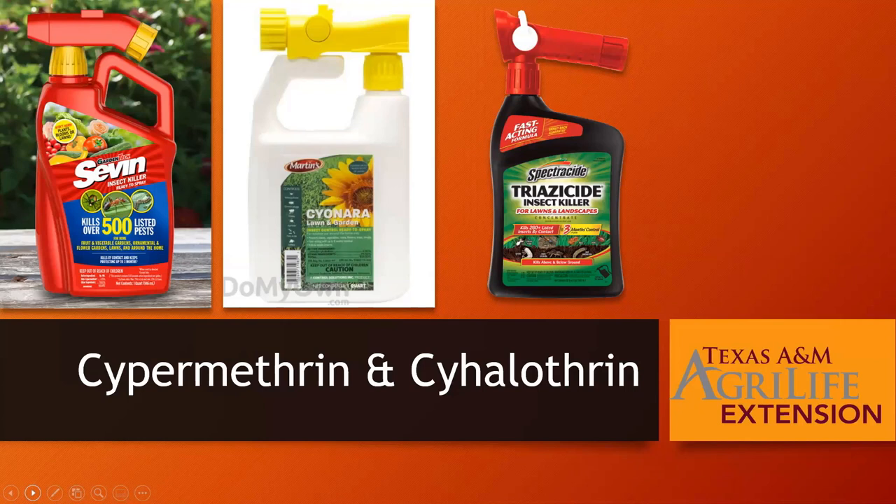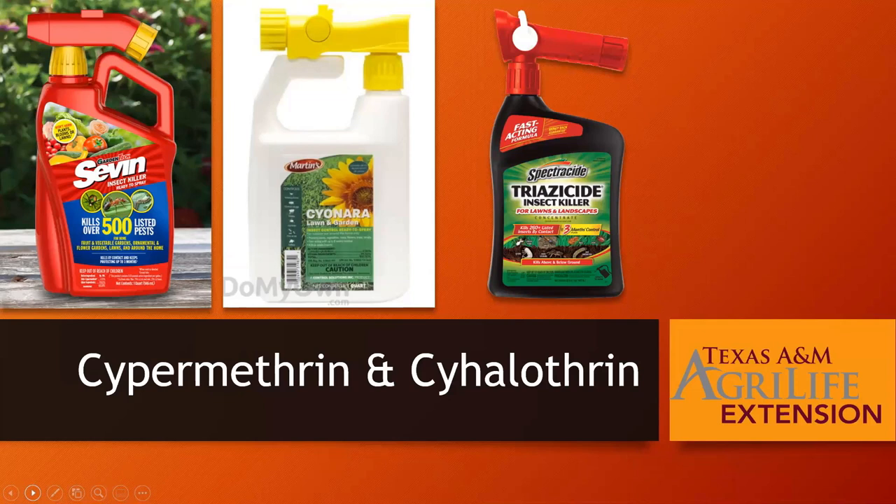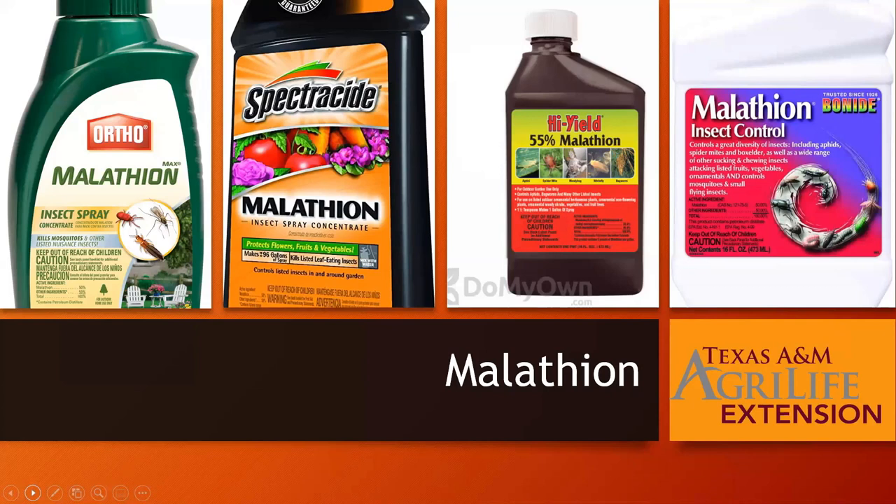Ready-to-use form is my favorite because then you don't have to know how to mix it — just hook it up to the hose, spray your plant, and walk away. Malathion is available in many different products — make sure it's meant for a vegetable garden. Ortho, Spectracide, Hi-Yield, and Bonide are brands you've probably seen. For permethrin and pyrethrin: pyrethrin is the organic option — Monterey Take Down Garden Spray and Pyrethrin Garden Insect Spray are on the right-hand side. For permethrin for the vegetable garden, there's Hi-Yield Killabug and Bonide's Garden and Home Ready-to-Use 8 Insect Control.